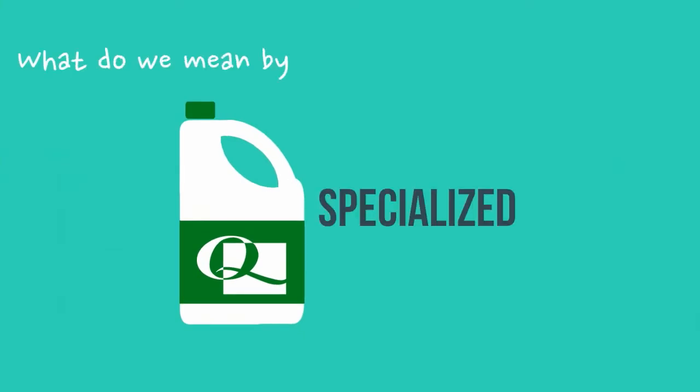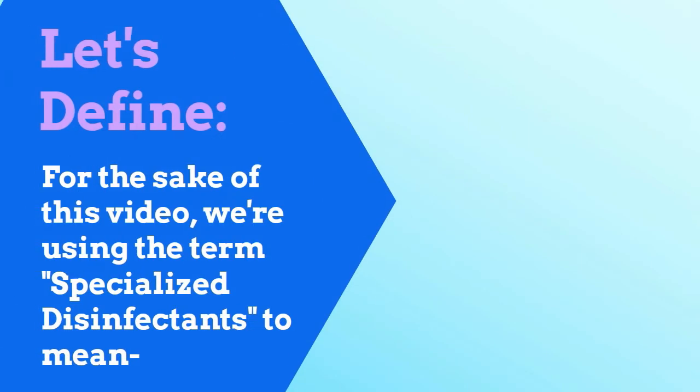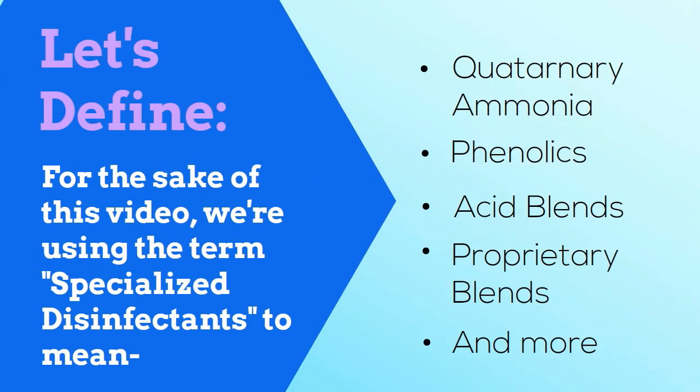So what do I mean when I say specialized disinfectant? Well, for the purpose of this video, I'm talking about any non-sodium hypochlorite disinfectant — things like quaternary ammonia, phenolics, acid blends, proprietary blends, and others.